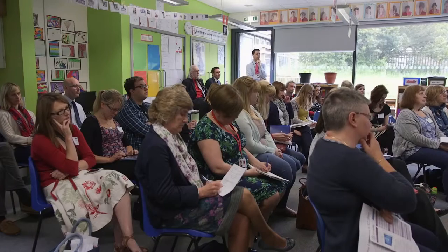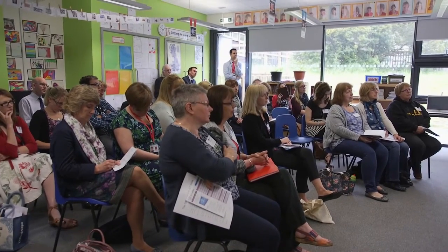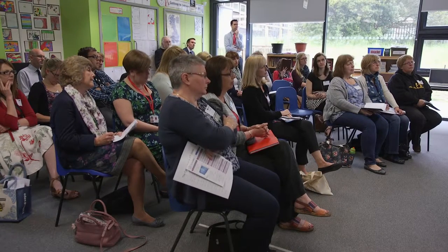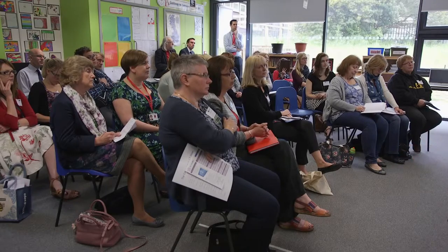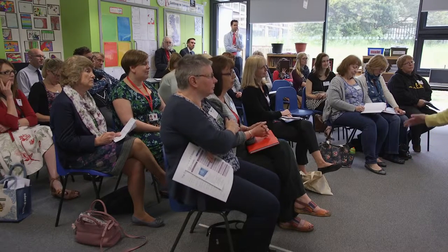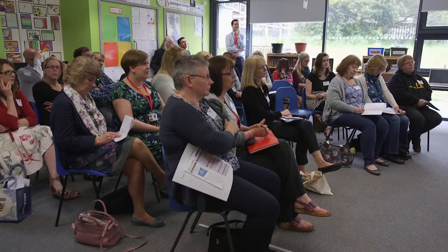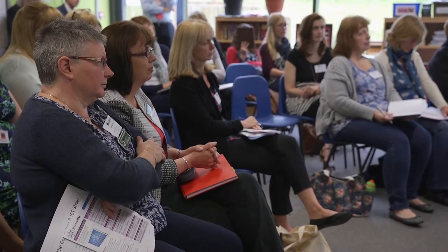I'm a firm believer that when thinking about programming it's very important to use the correct vocabulary with children. An algorithm is simply a set of instructions, and we now talk about algorithms all the time in our literacy and in the way we discuss things with the children. It could be just tidying up — children writing an algorithm of how they tidy their pencil pots. Quite often I hear children saying, not just in computing, 'Oh, I need to debug that' — and it's fantastic because debugging simply means to fix something.